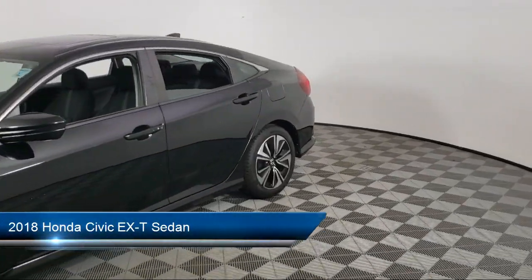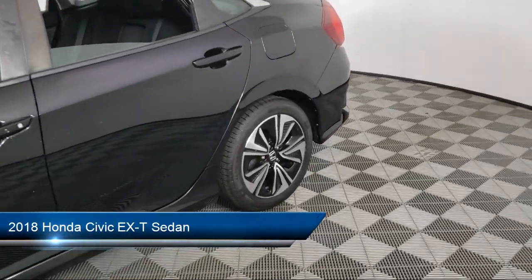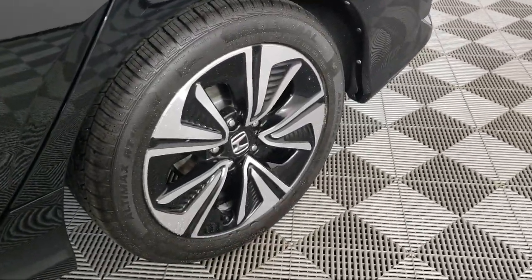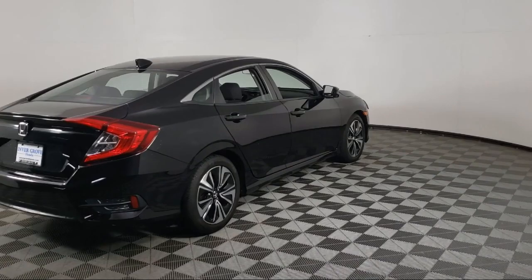It comes equipped with Apple CarPlay and Android Auto, heated front seats, rear view camera, keyless entry, rear seat center armrest, and rear spoiler.